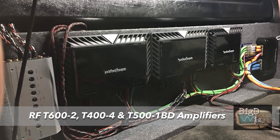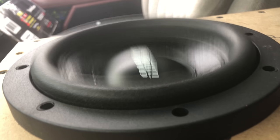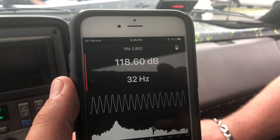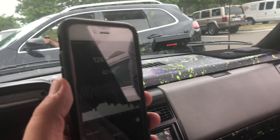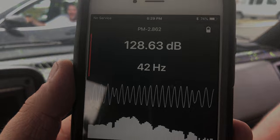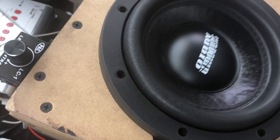Here are his amplifiers — he's got a T600-2, T400-4, and a T500-1 BD. We're here in Chris's truck with the two Sundown six-and-a-halves and we're gonna try Bass Erotica and see what it does. It sounded louder than those numbers on the dash — it sounded even louder at the headrest.